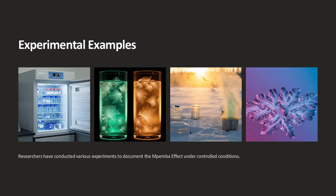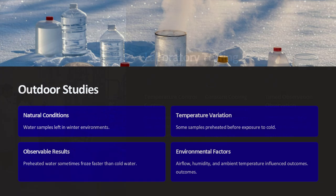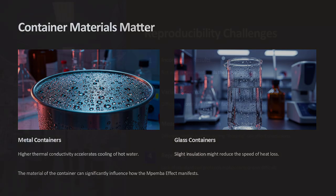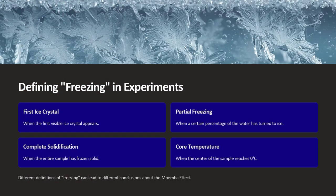Another factor involves the development of convection currents. In hot water, vigorous convection helps distribute heat evenly throughout the liquid, potentially speeding up the cooling process. You can see strong currents in boiling water that carry heat from the center to the edges. When this water is cooled, those same currents can promote uniform cooling, allowing the water to reach freezing temperatures more rapidly than colder water where convection is much weaker. These currents help minimize temperature gradients within the container, ensuring that no region lags behind in cooling.